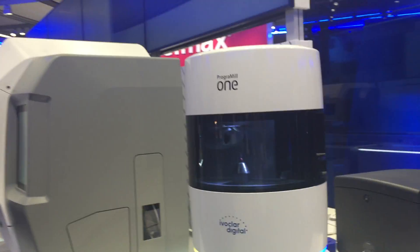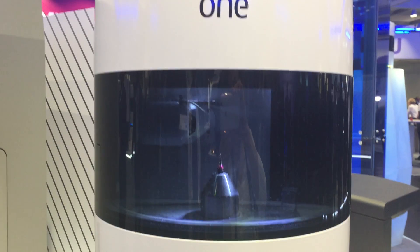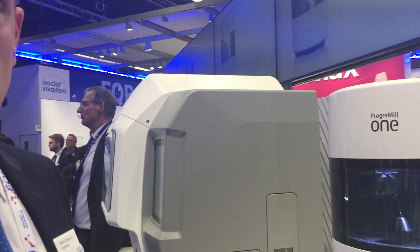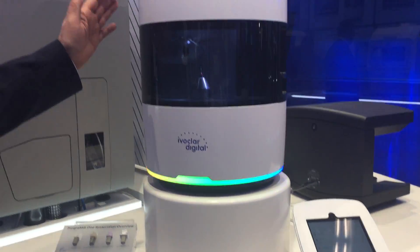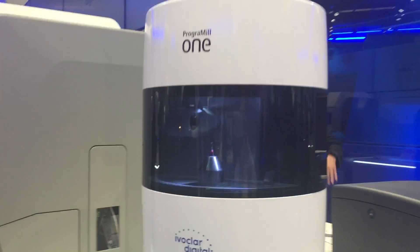I would like to introduce the Programat 1 wet grinding machine to you. This is a smart and the smallest 5-axis milling machine in the world. It is a machine with a 5-position block changer and an 8-position tool changer.